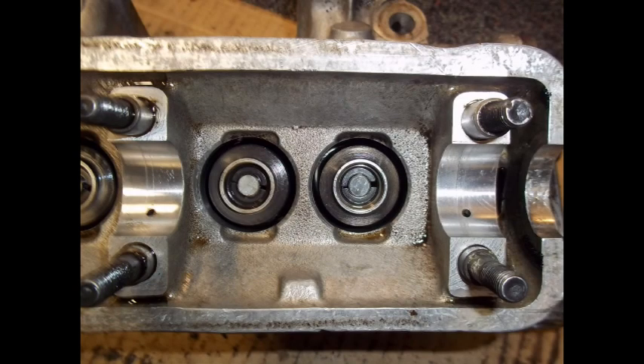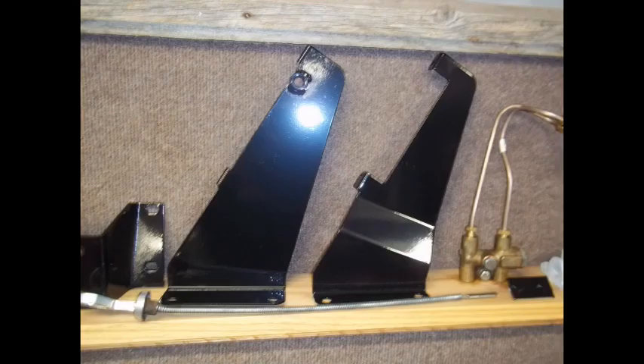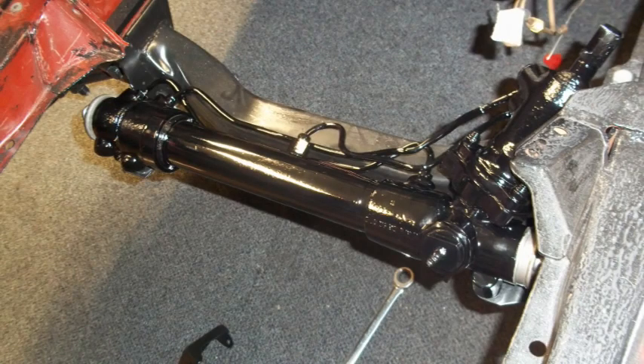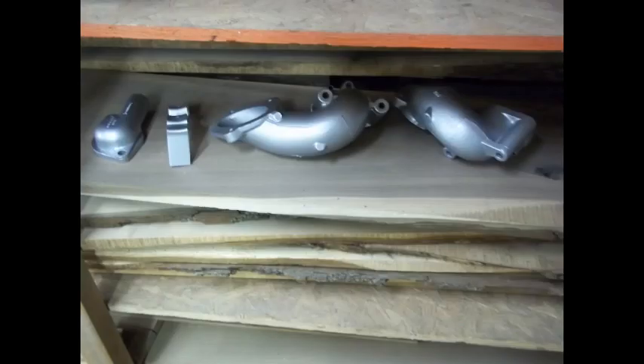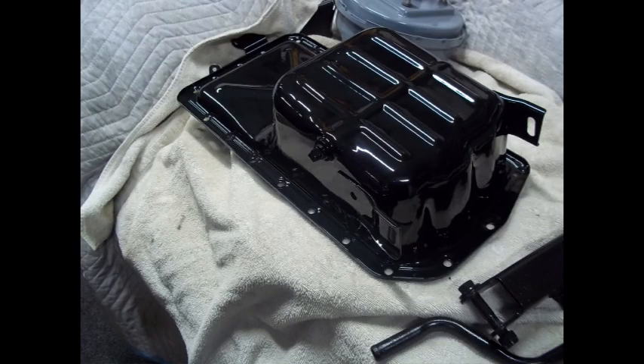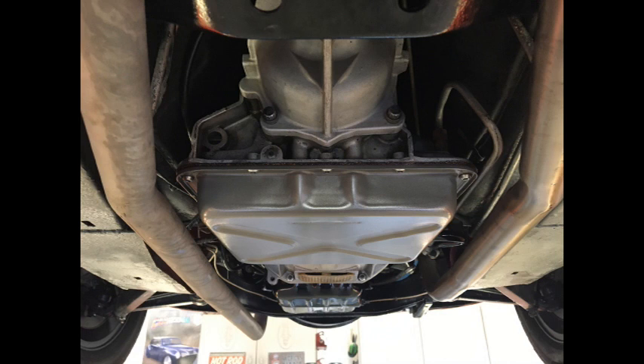Funny thing — my heads took me a day to get off the block, and then it took me two days to get the broken studs out of the block. We got all of that replaced. While I had it apart, I went ahead and glass-beaded and powder-coated the valve covers, the intake manifold, the intake elbows, the dashpots from the carburetors, the oil pan, the transmission pan, the dipstick, and a number of brackets — all done at the same time. Everything else was painted and re-assembled.